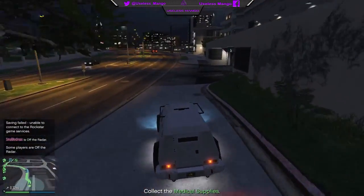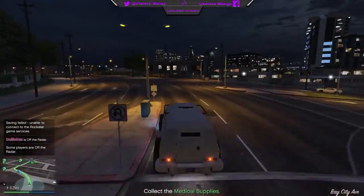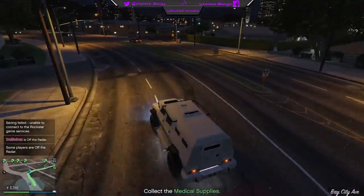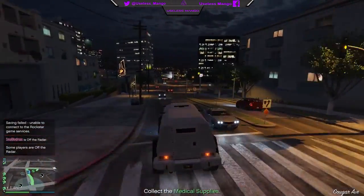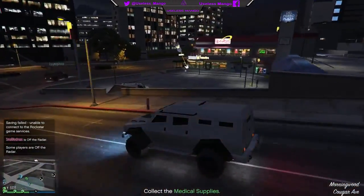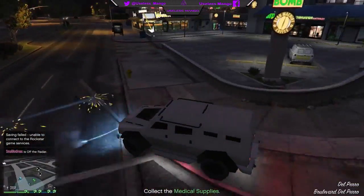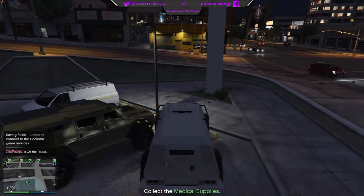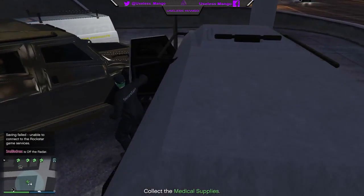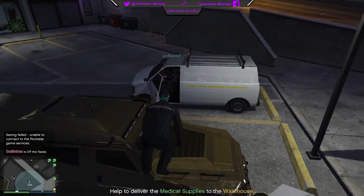This time Rockstar have decided that with the Further Adventures in Finance and Felony DLC, they want to add in an extra three high-end vehicles that are going to be activated at a later date via the tunables. As of now we do not have any release dates or anything like that, but we do have the images of these cars from the game files and from the Legendary Motorsport website files in-game, and we do also have the prices for these vehicles.